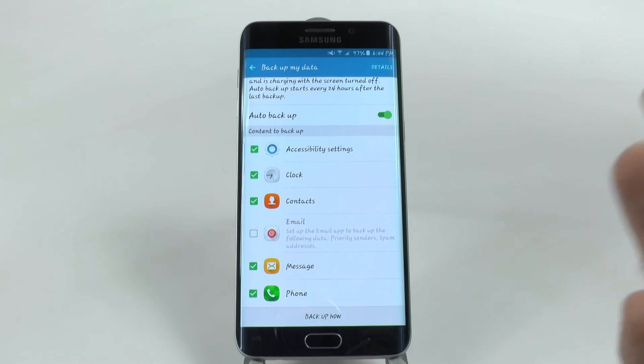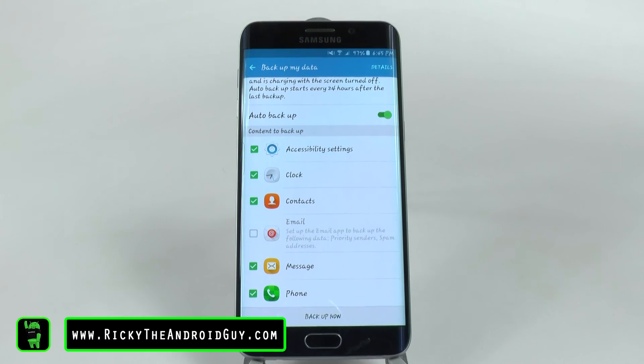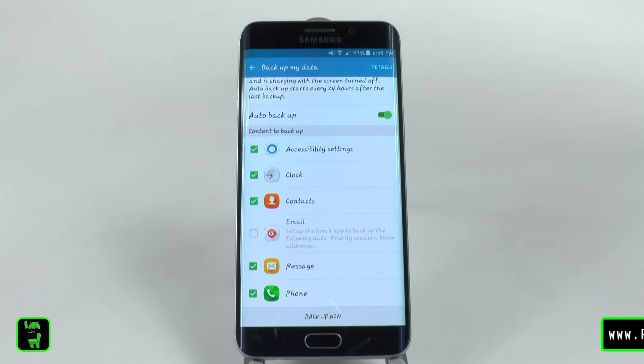Having your email account backed up is so big, especially for business customers. If you have an account where you generally have to have your IT set up everything, it can be quite annoying. However, with this you don't have to do that, because it will just transfer your entire email account — your password, your login, your security — everything will transfer over. It's simple and easy. This is a feature that I really, truly love.